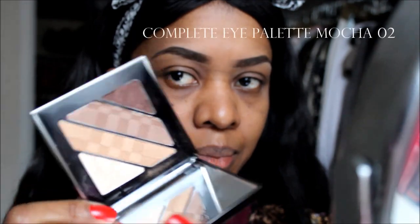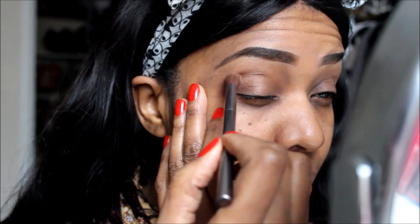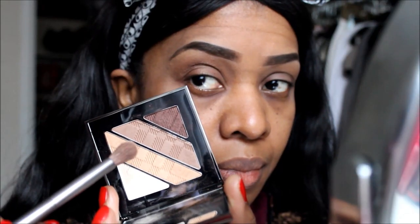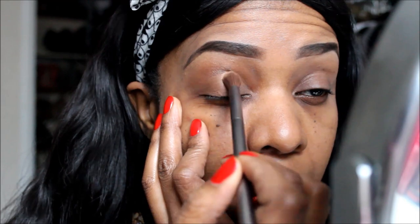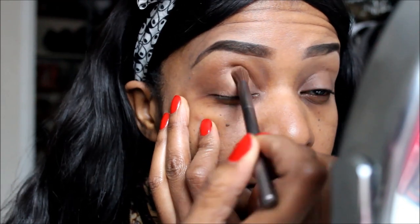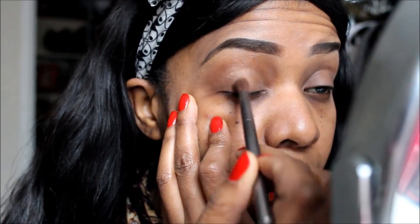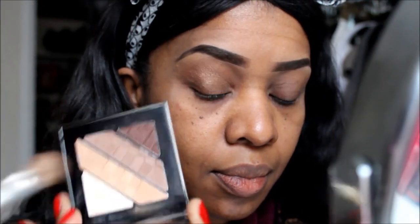We're going to start off with the Complete Eye Palette in Mocha Number Two. When I opened this palette I was so impressed — the packaging was beautiful and the embossed shadows were beautiful. I didn't even really want to touch it! I ended up getting one of the more neutral palettes and it's perfect for a smoky eye. You can do a daytime smoky eye because it goes on really nice and sheer, but you can also take that daytime smoky eye to nighttime because it's really buildable.